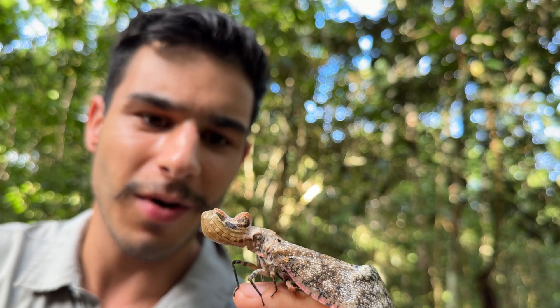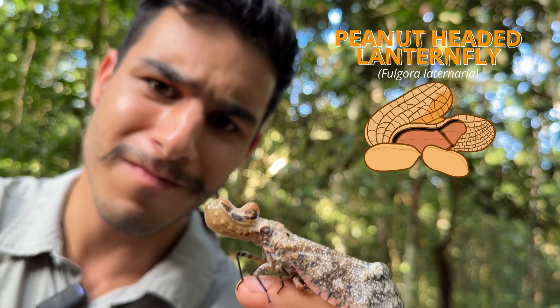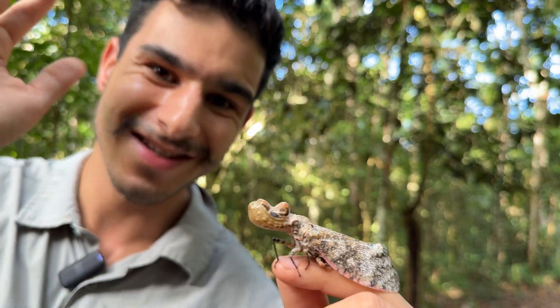I'm going to release this insect and say bye — how cool is that? The peanut-headed lanternfly. Remember that name. How cool. See you later.